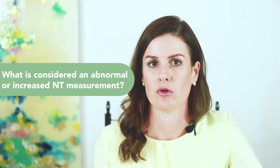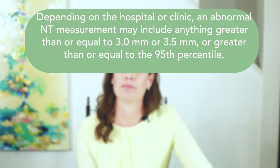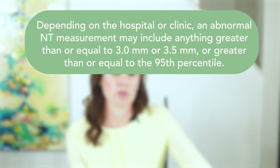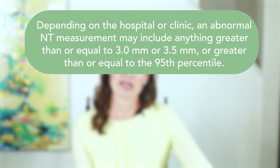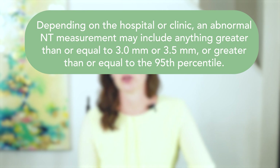So what is considered an abnormal or an increased NT measurement? Depending on the hospital or clinic, an abnormal measurement may include: 1. Any measurement greater than or equal to 3 millimeters. 2. Any measurement greater than or equal to 3.5 millimeters. Or 3. Any measurement greater than or equal to the 95th percentile by gestational age.